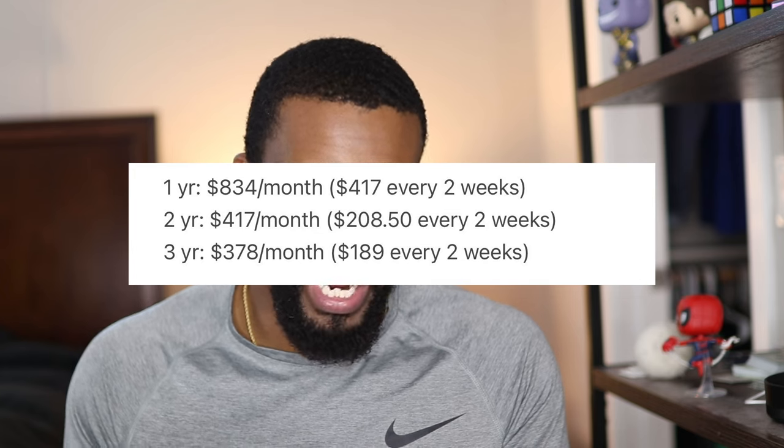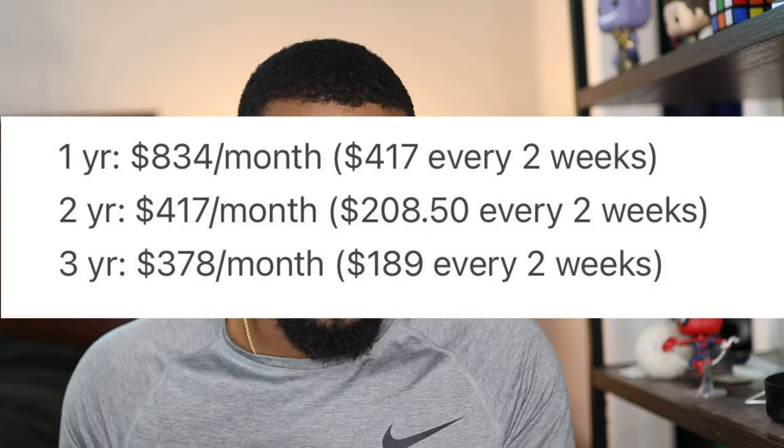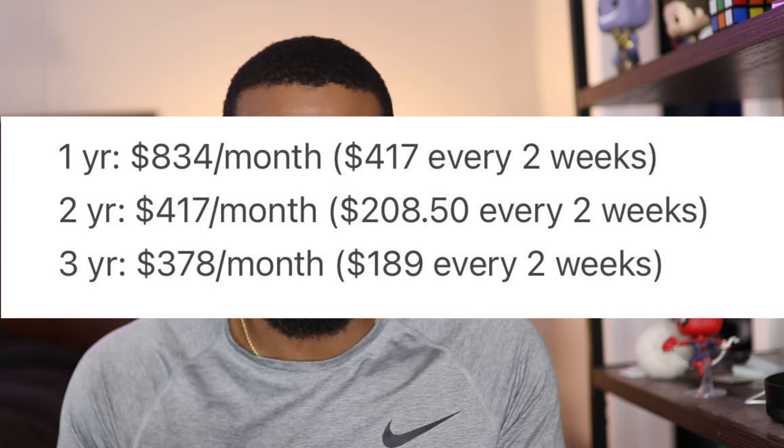And if that still looks like a lot to you, we've got to break it down even more. Most of us get paid every two weeks, so we would break it down like that — $417 every couple of weeks. So when you break it down that way, it's not so bad. Looking at the two-year goal: $417 per month or $208.50 every two weeks.